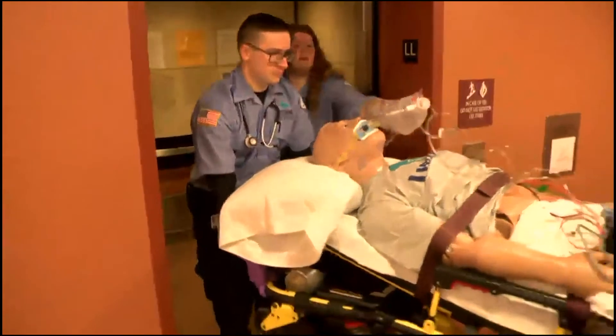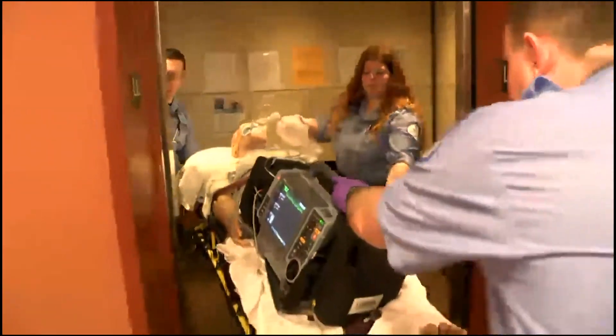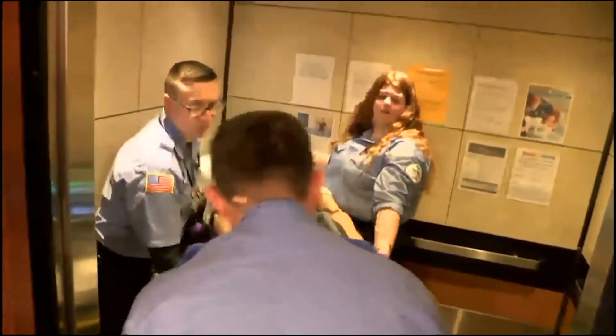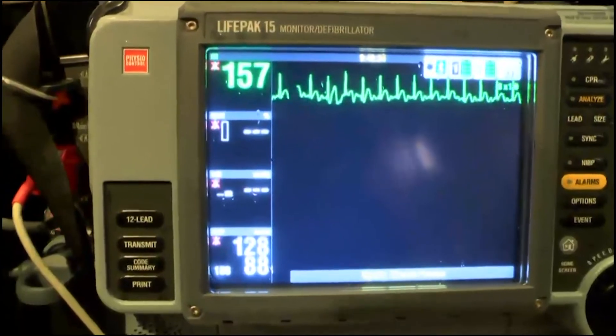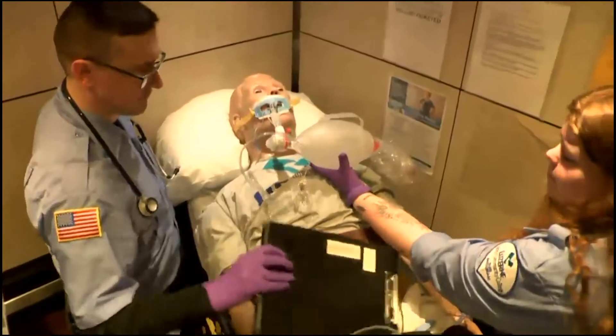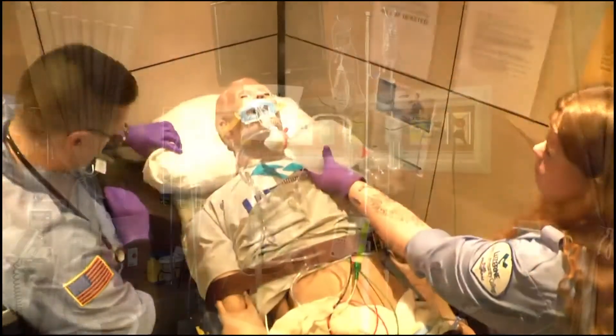Careers lead to ambulance drivers, attendants, lifeguards, ski patrol, nursing assistants, fire, police, and ambulance dispatchers. The EMS program provides an excellent opportunity to practice skills using state-of-the-art equipment in labs, including an on-site emergency response vehicle.